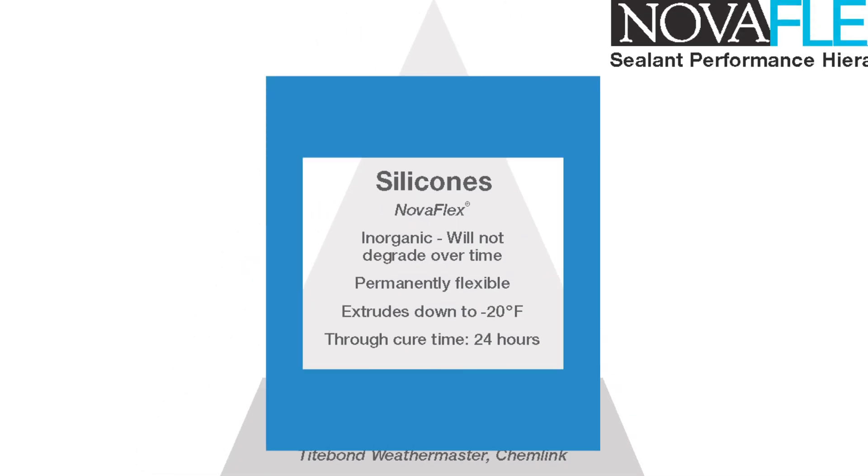Silicones are inorganic in chemical nature and will not degrade over time. They remain permanently flexible and you can extrude them down to negative 20 degrees Fahrenheit. Many products cure within 24 hours. One drawback is that silicones are not paintable — that's why they come in many different colors. But when you want something that's going to last, there's nothing better than a silicone sealant. There are four types in the construction industry: oxime-cured, acetoxy-cured, alkoxy-cured, and acetone-cured silicones. Here at NovaGuard, we predominantly manufacture oxime-cured silicones, which have very low odor, adhere to many different substrates, and are very contractor friendly.